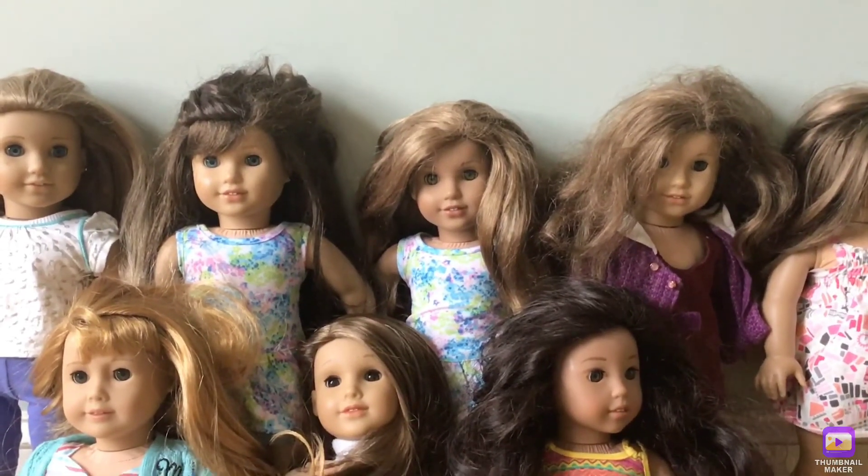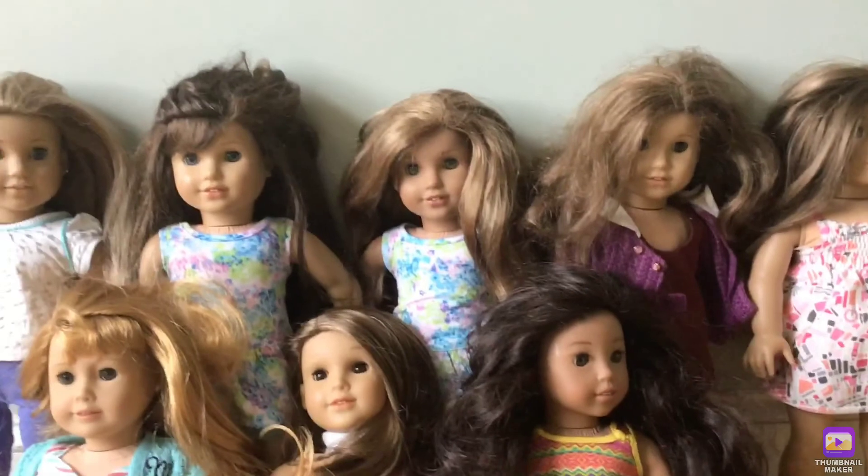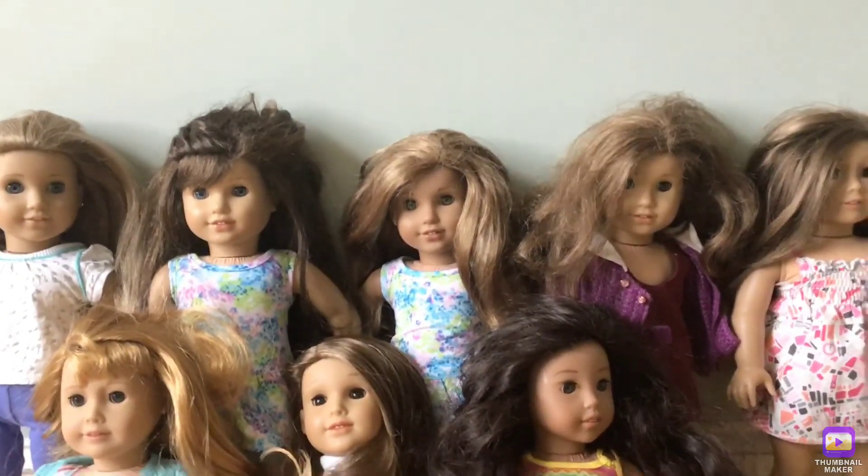Well, that's my American Girl doll collection. I hope you enjoyed this video — give it a big thumbs up and subscribe down below so I can make more awesome videos. Bye!